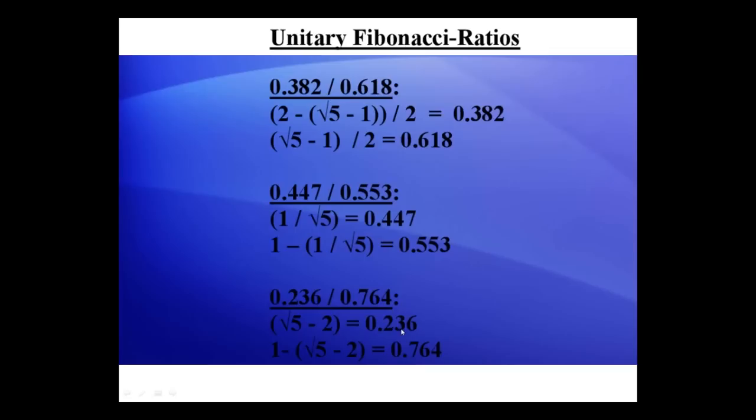I call these three sets of ratios unitary Fibonacci ratios — unitary meaning they add up to 1: 0.382 and 0.618, 0.447 and 0.553, and 0.236 and 0.764. These three sets of unitary ratios apply to probably 90% of what you'll see in the financial markets. There's also the pair 0.809 and 0.191, but these three sets are by far and away the most common.